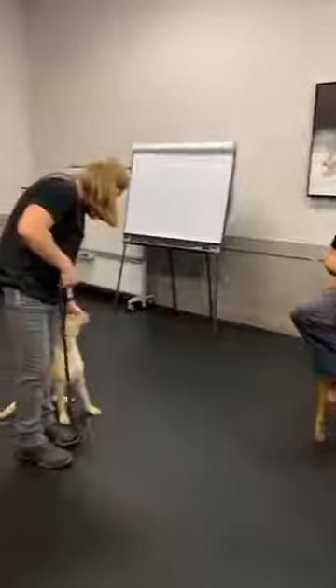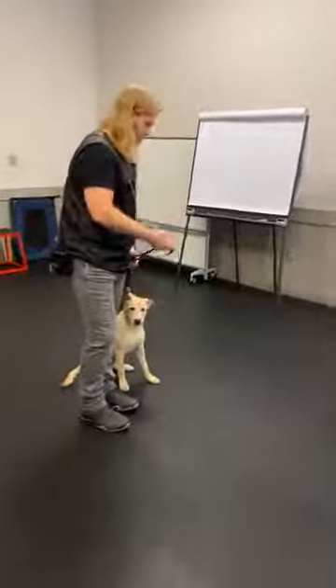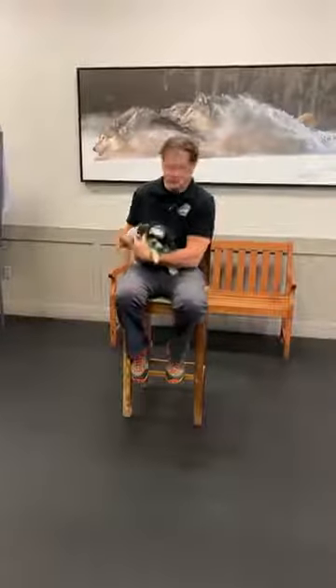Now I'm going to turn things over to Joshua, because he has a dog with us named Harlow. Harlow is here for a Board and Train program. We'll go ahead and post a video on the Facebook timeline of Harlow when she first arrived — you'll get a feel for what a pulling machine she was. So Joshua just wants to say a few words about this.